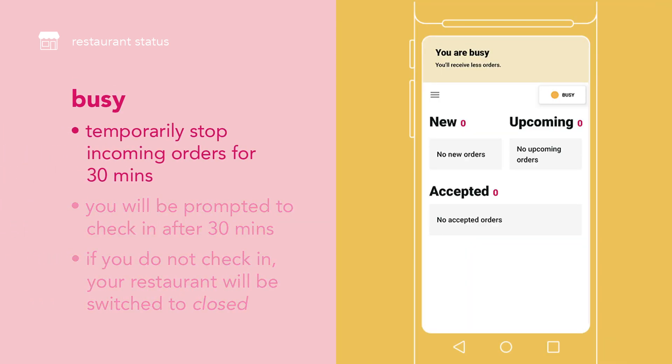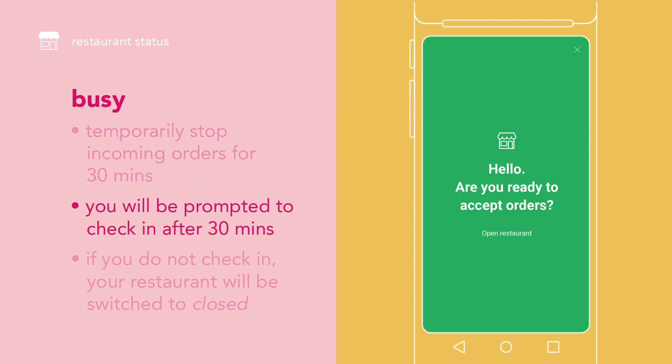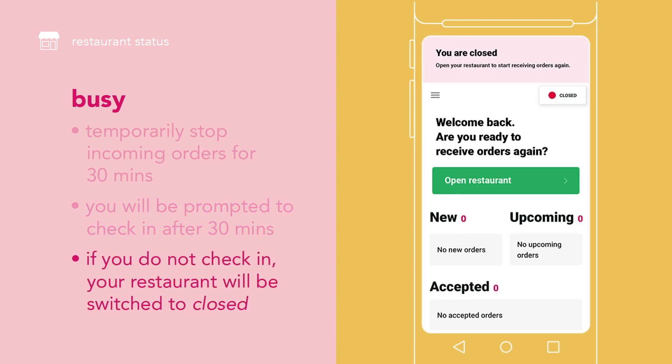Switch to busy if you want to temporarily stop incoming orders for 30 minutes. After 30 minutes, you will be prompted to check in your restaurant to go back online. If you do not check in, your restaurant will be switched to closed. Tap open restaurant to go back online.